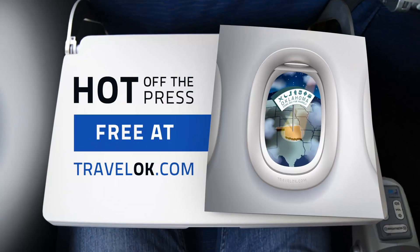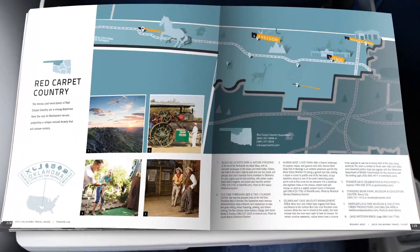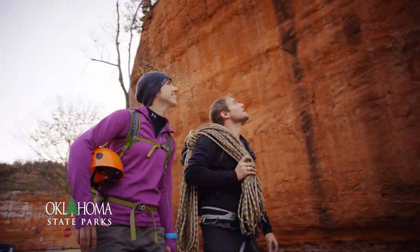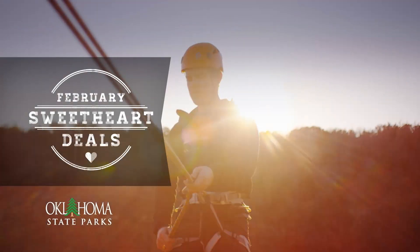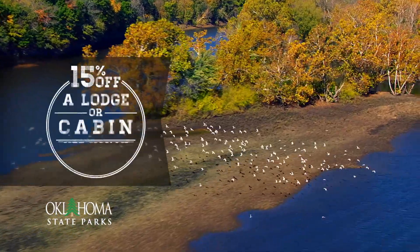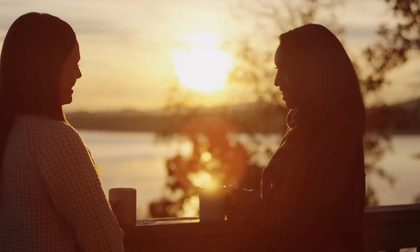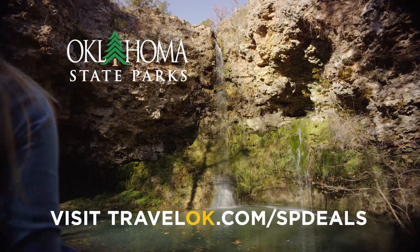Oklahoma's new 2016 Travel Guide is your ticket to the state's most exciting places, attractions, and activities — loaded with great ideas from cover to cover. Get your free 2016 Oklahoma Travel Guide online at TravelOK.com today. Now that cold weather is in full swing, don't trade outdoor recreation for winter hibernation. Discover the off-season treasures available at Oklahoma's great state parks. This February, take advantage of 15% off a lodge or cabin stay with our sweetheart deals — complete with cozy evenings, crackling fires, and misty mornings. Visit TravelOK.com/SPDeals for special offers.